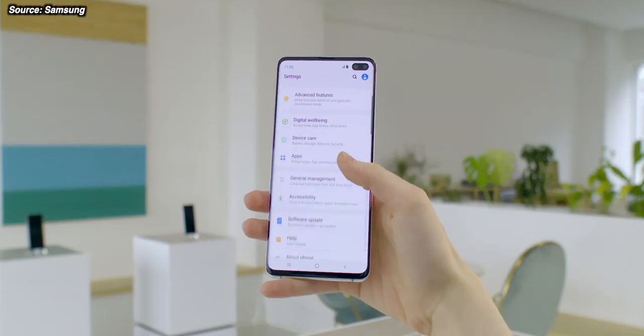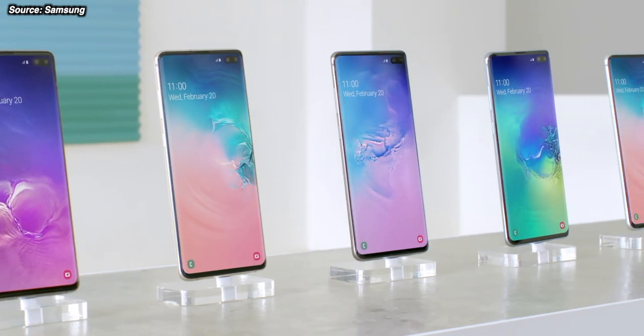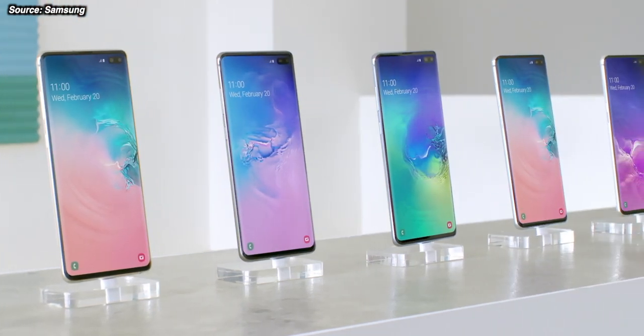Galaxy Note 20 rumours already. Over the last few years, the Galaxy S range and the Galaxy Note range of phones have become ever closer in design.